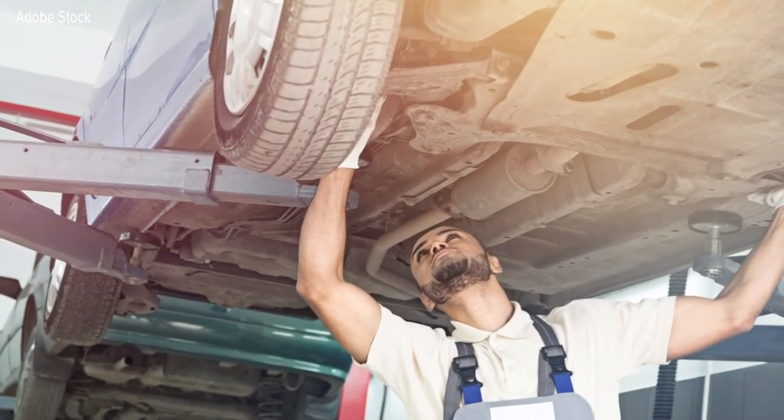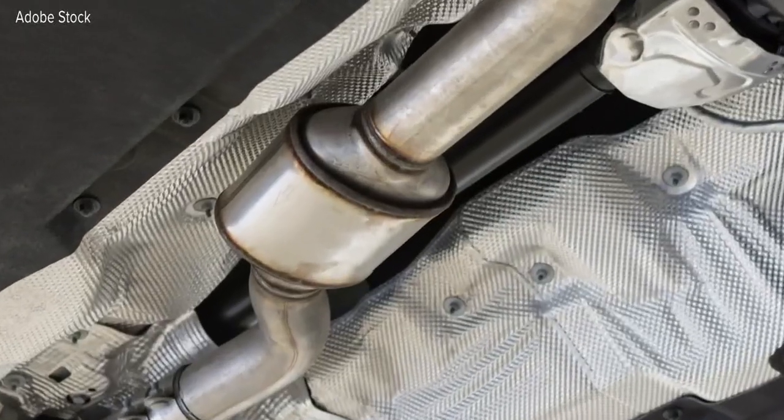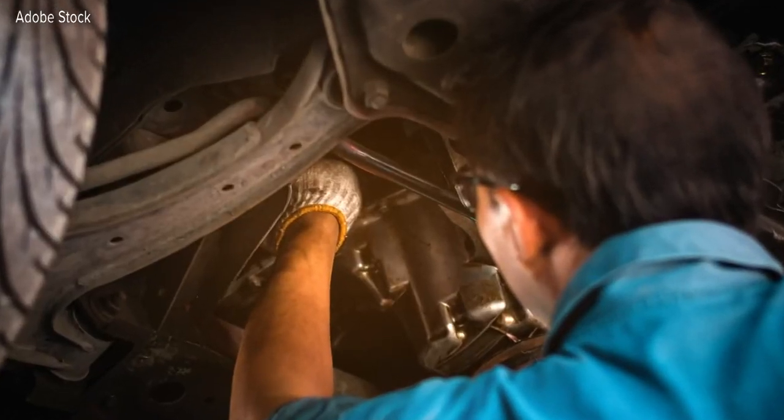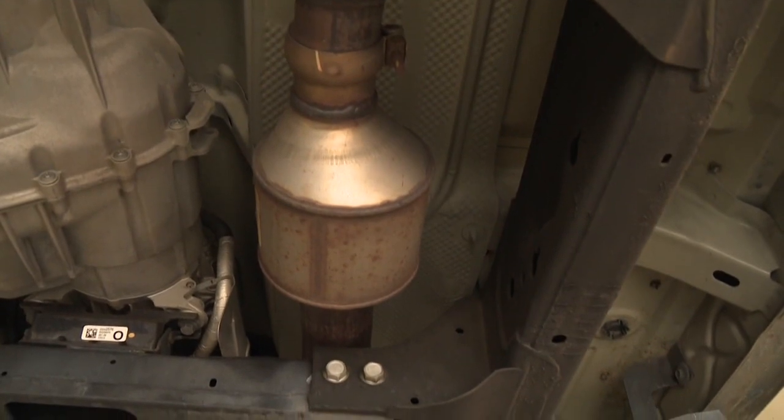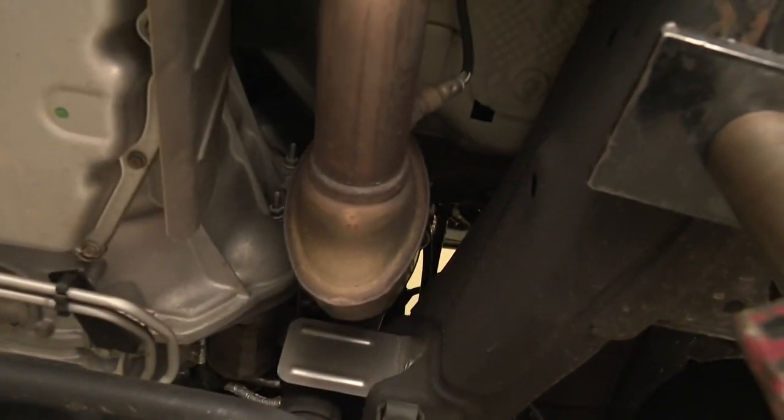So many on social media are throwing around ideas to help stop thieves. One theory: paint the catalytic converter a different color. Painting it a different color is not going to deter thieves. Thieves don't really care what color it is. Undercoffler says even if you do paint it, thieves will probably know what it is anyways and they'll still take it. The reason thieves are stealing these is for the metals inside that are very valuable, so they don't care what color it is — they're still going to take it for what's inside.